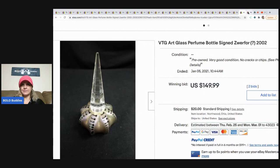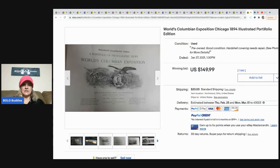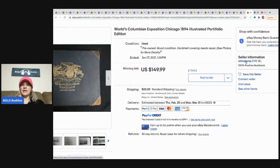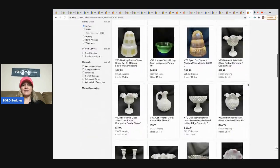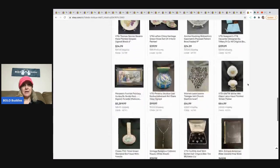The next item is this World's Columbian Exposition Chicago 1894 illustrated portfolio edition — like a portfolio-type book. Consignment for a client, paid half the sold price to the client, and it sold for $149.99 within a week. Their eBay store is Ohio Stamp — I'll put a link in the description. They have lots of items that are challenging to ship, so you can definitely learn a lot just by browsing their store.